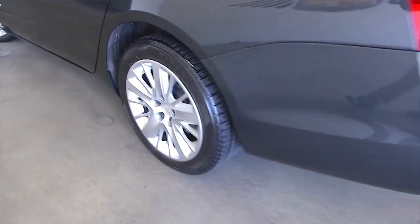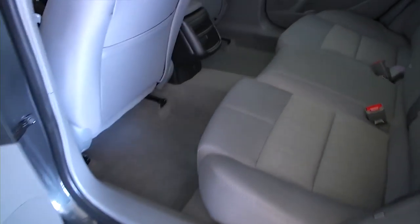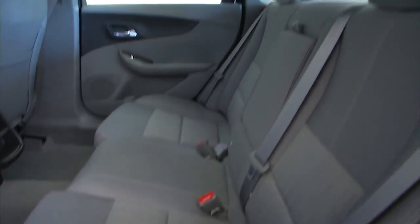Working our way forward, aluminum alloy wheels. Let's check out the back seat — nice gray cloth interior.